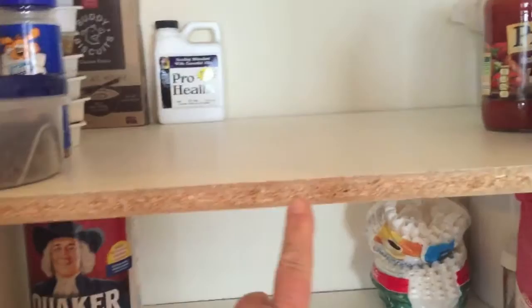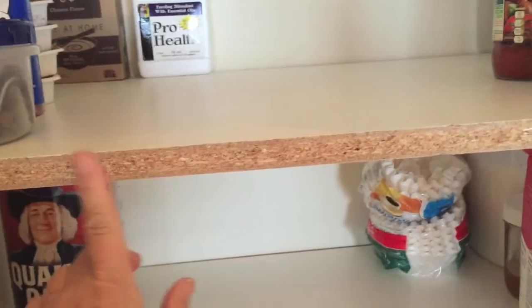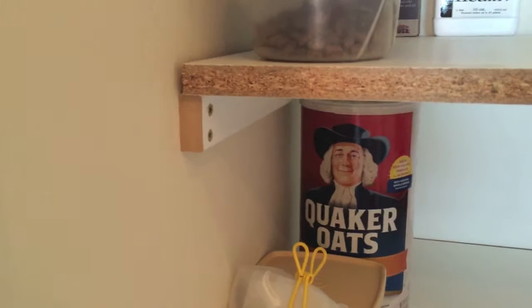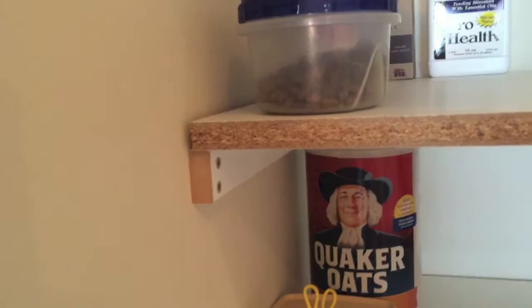When it all dries, I'll cut it and put it into place with a nail gun a friend loaned me. On these shelves I'll be finishing off the edges — I found some white trim that fits exactly over the shelf edge. I'll probably use white paint over here to cover the screw holes.